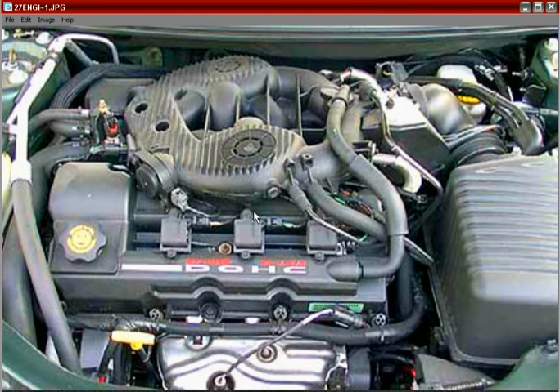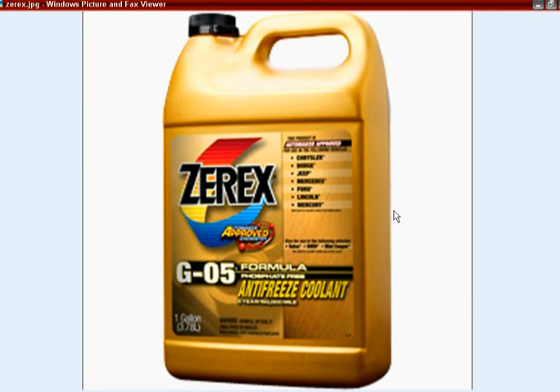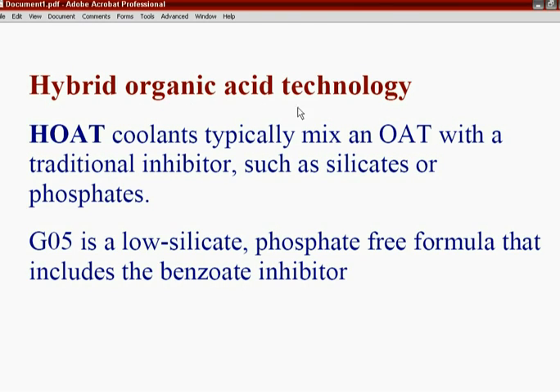One issue is people go to a store and see antifreeze labeled 'mixes with any type' - that is not true. The only brands you can use are Mopar, which you can get at the dealership, or Zerex G05, which is correct for this Chrysler 2.7 engine used in their vehicles starting in 2001. This antifreeze is called HOAT - Hybrid Organic Acid Technology.